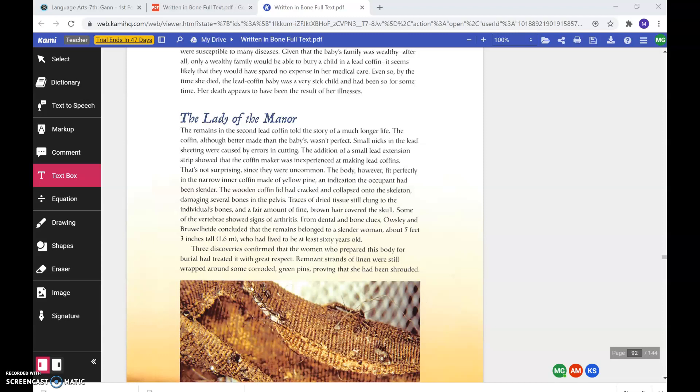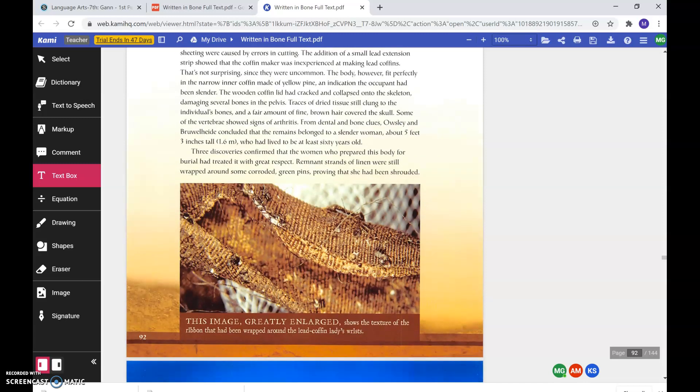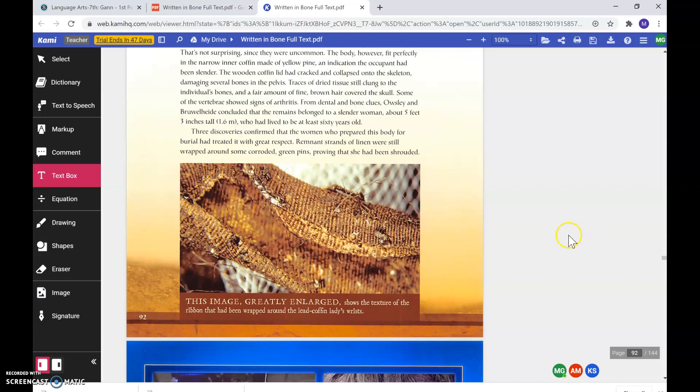Three discoveries confirmed that the women who had prepared this body for burial had treated it with great respect. Remnant strands of linen were still wrapped around some corroded green pins, proving that she had been shrouded. This image here, greatly enlarged, shows the texture of the ribbon that had been wrapped around the lead coffin lady's wrist.